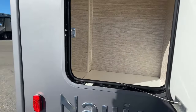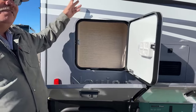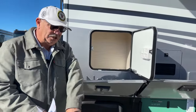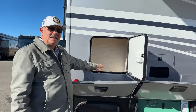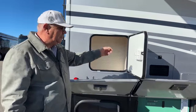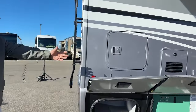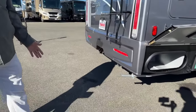The closet above this compartment has a floor with a little finger hole — you can lift that up and actually access the contents from inside without having to come outside. The generator exhausts out the rear over here, away from you.